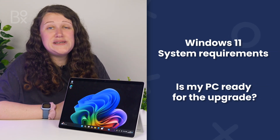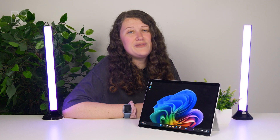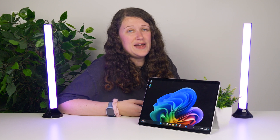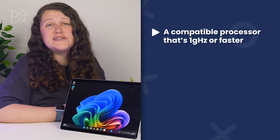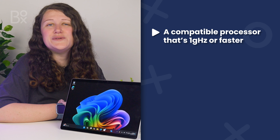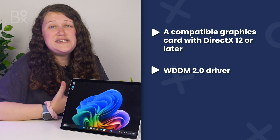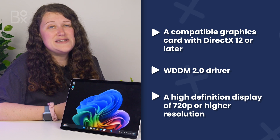First, let's talk about system requirements and if your PC is capable of installing Windows 11. Because it's not brand new, a lot of modern PCs definitely have the right requirements already, but older PCs might need a bit of setup first. Your PC has to have a minimum of a compatible processor that's one gigahertz or faster — there is a full list of compatible processors in the description below — 4GB or more of RAM, 64GB or more of storage, a compatible graphics card with DirectX 12 or later with a WDDM 2.0 driver, and a high definition display with 720p or higher resolution.